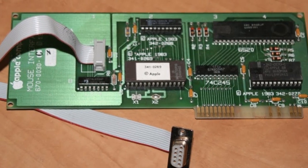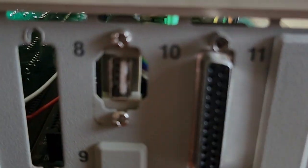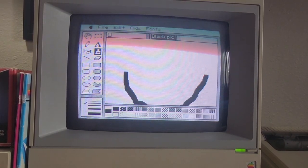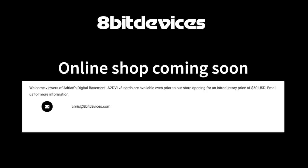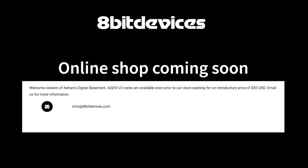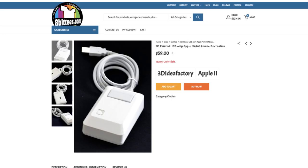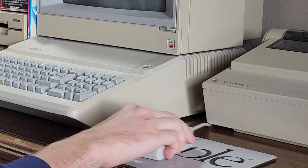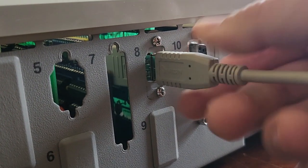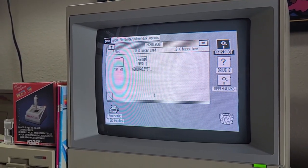Fortunately there are modern solutions to both these problems. First is the A2 USB version 1.2 — a mouse interface card that can be used with any USB mouse. It works very well with software which takes advantage of it. The individual who sells the A2 USB is in the process of building their online store, but you can still buy it if you email Chris at 8bitdevices.com. I personally didn't want to use just any USB mouse with my Apple IIe. This is a 3D printed optical USB mouse that looks and feels just like a real Apple mouse. The build quality is great and it works perfectly with the A2 USB card — a perfect blend of modern technology and 1980s styling. Now I can take full advantage of GEOS, Multiscribe, and any other GUI software for the Apple II.